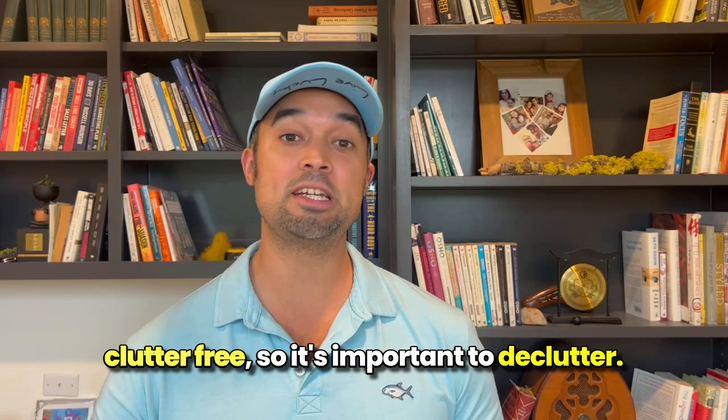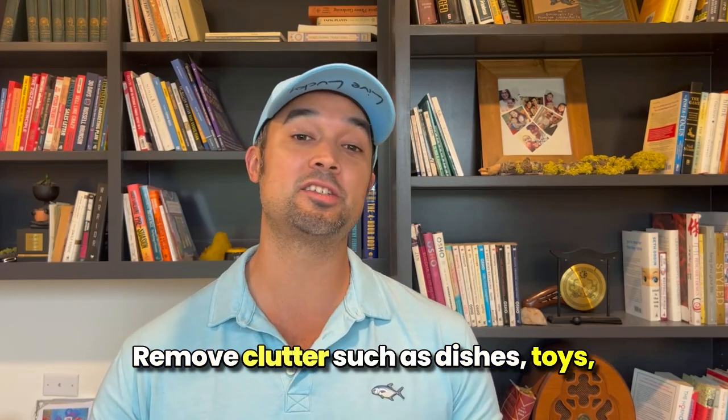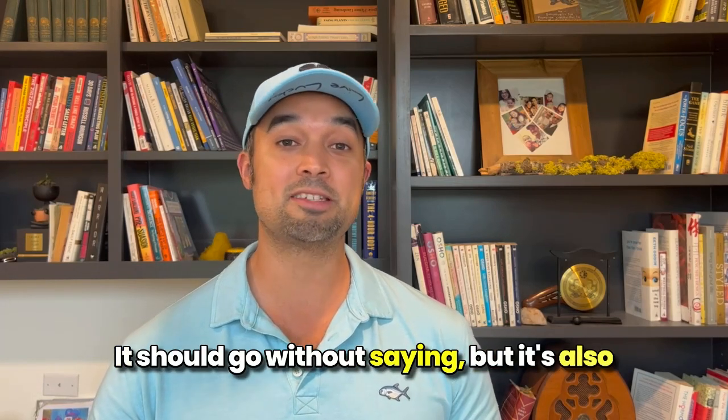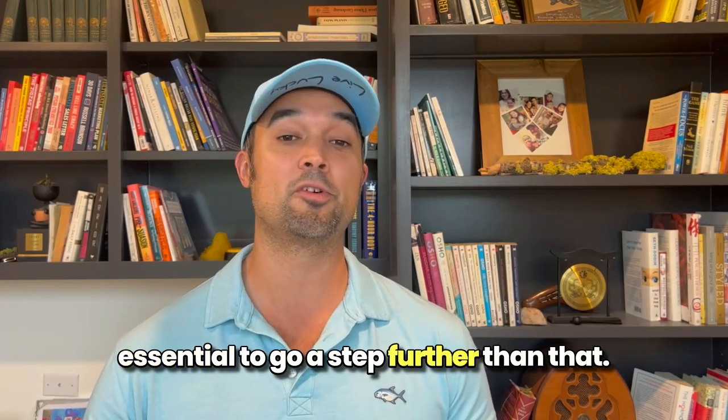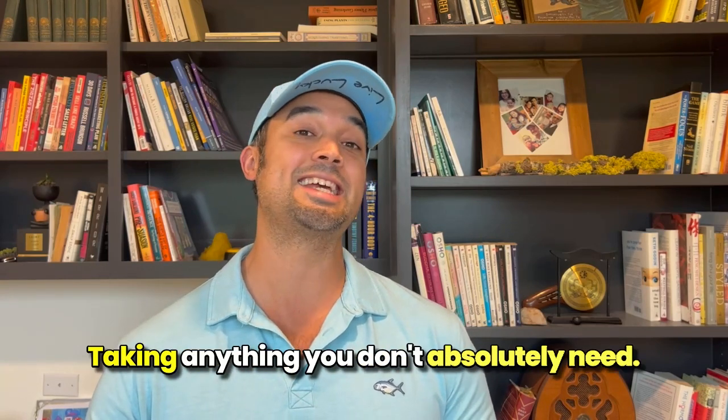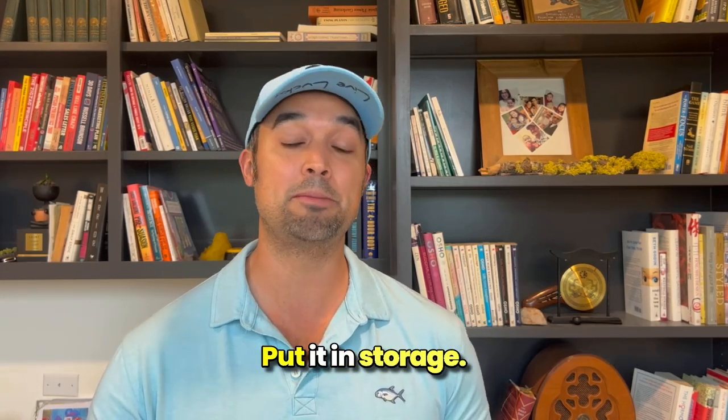So it's important to declutter. Remove clutter such as dishes, toys, and piles of stuff laying around. It should go without saying, but it's also essential to go a step further than that. Clean out your garage, tidy up the shed, and organize spare rooms. Taking anything you don't absolutely need, put it in storage.